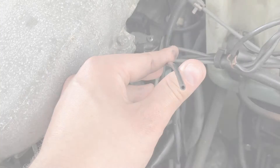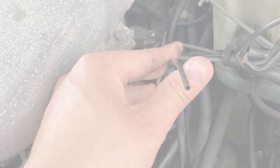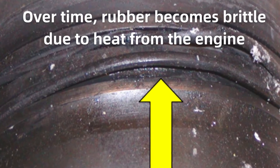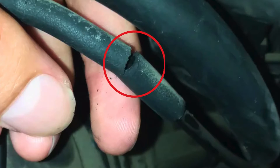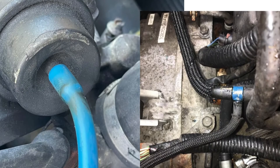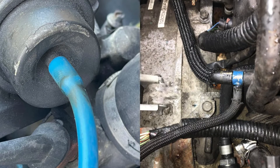Cracked or damaged vacuum hoses and lines are frequent culprits of vacuum leaks. The rubber lines can become brittle over time, especially when exposed to engine heat. Even a tiny crack or hole can disrupt the vacuum system. Loose or faulty hose connections can also cause vacuum leaks if not kept tight and secure.